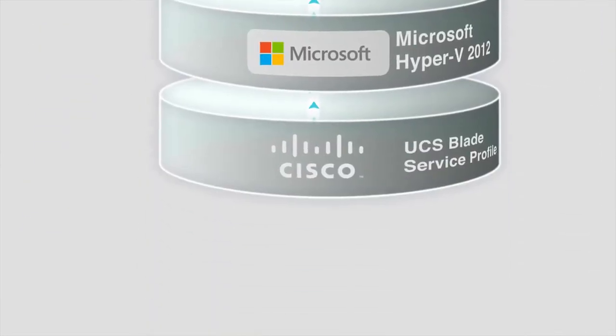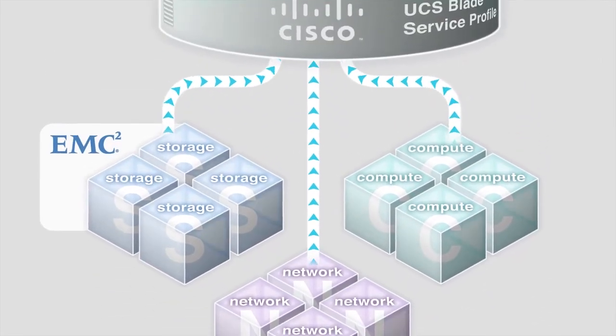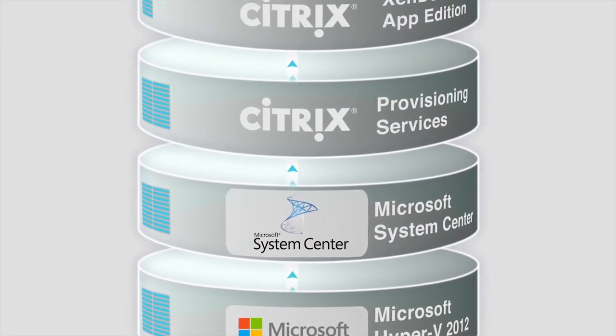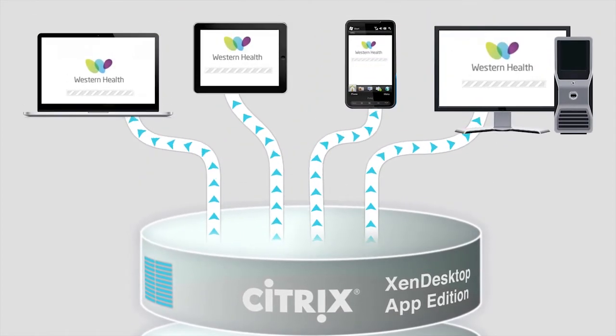The Citrix solution is delivered and built on EMC storage, Cisco UCS Blades, Microsoft System Center and Hyper-V, with an automated workflow to configure all these components and automatically provision additional capacity rather than manually configuring each infrastructure layer.